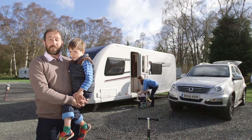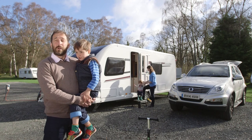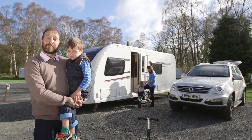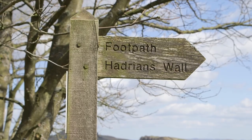We've just arrived and pitched up at Fallowfield Dean Campsite near Hexham. It's a lovely wooded site and there are lots of little nooks and crannies for the kids to explore safely. Fallowfield Dean is set in beautiful secluded woodland near the lovely market town of Hexham, and it's just a short distance from the World Heritage site listed Hadrian's Wall.